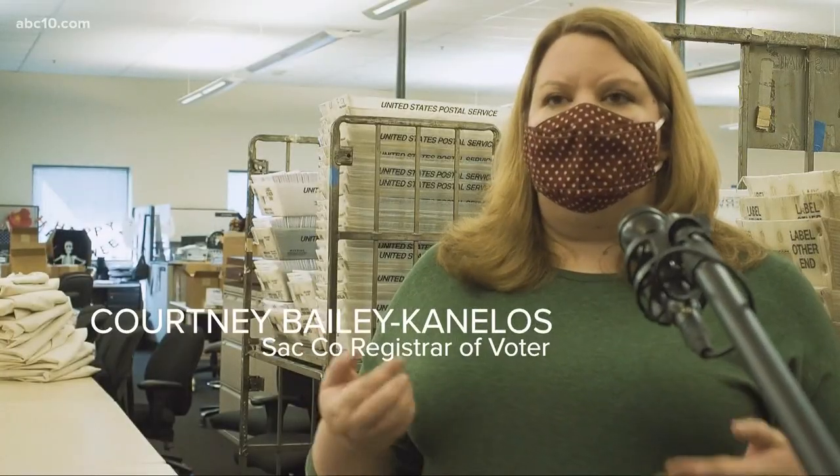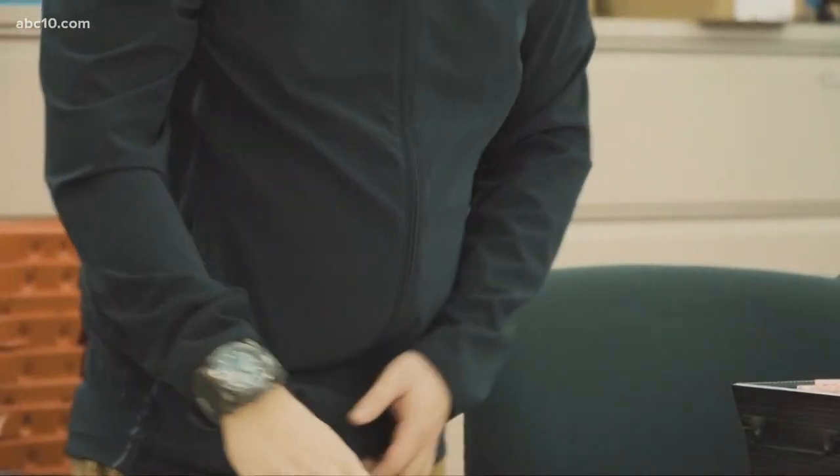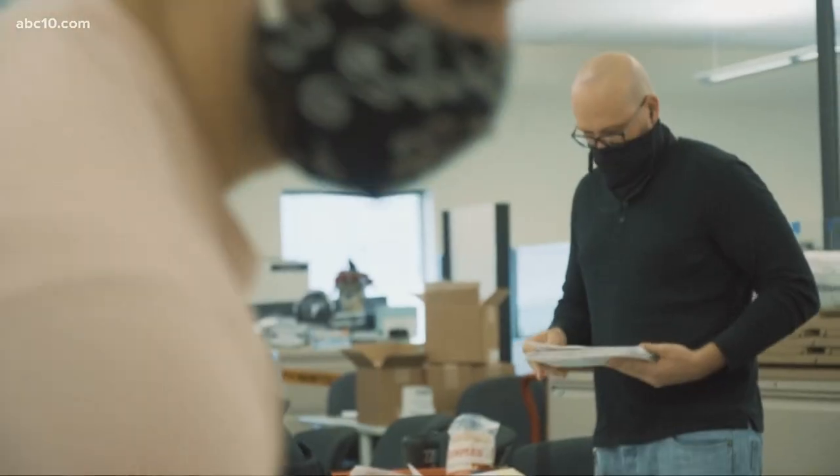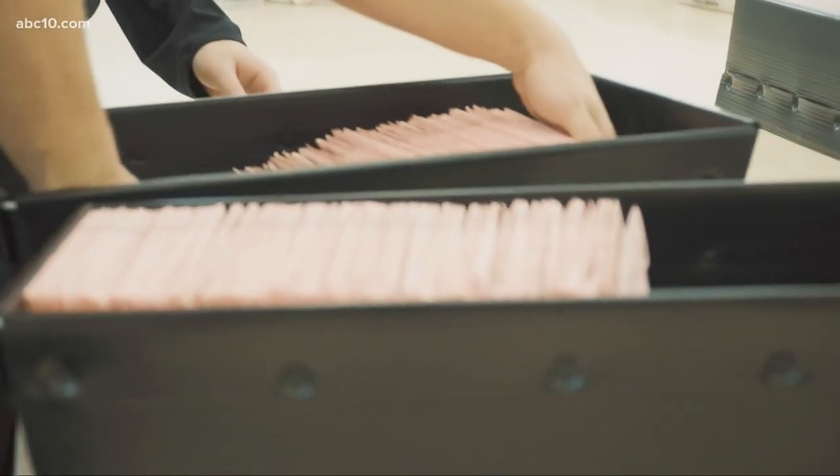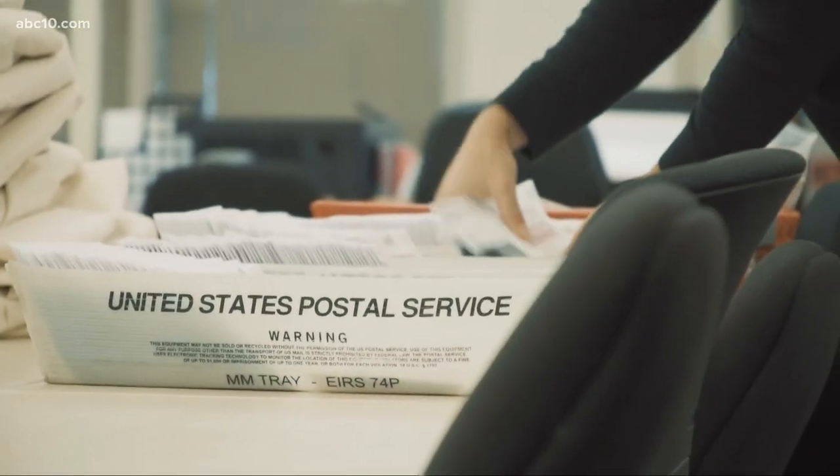Yes, it's ready for processing. The first thing they do is check for signatures. That's key — every signature must match the one they have on file from a driver's license.